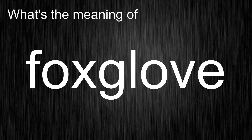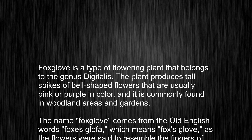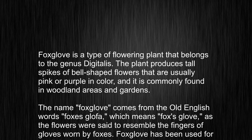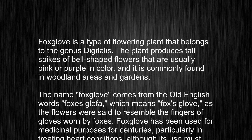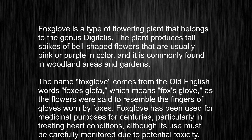Foxglove is a type of flowering plant that belongs to the genus Digitalis. The plant produces tall spikes of bell-shaped flowers that are usually pink or purple in color, and it is commonly found in woodland areas and gardens.